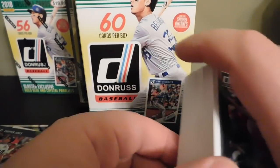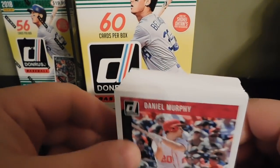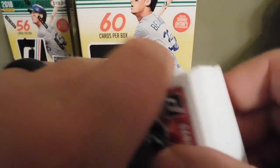Comment because I'm curious to know if you guys pulled anything big in any of your Donruss breaks. Subscribe so you don't miss any future content. We'll see you guys in the next one — have a good one, bye!